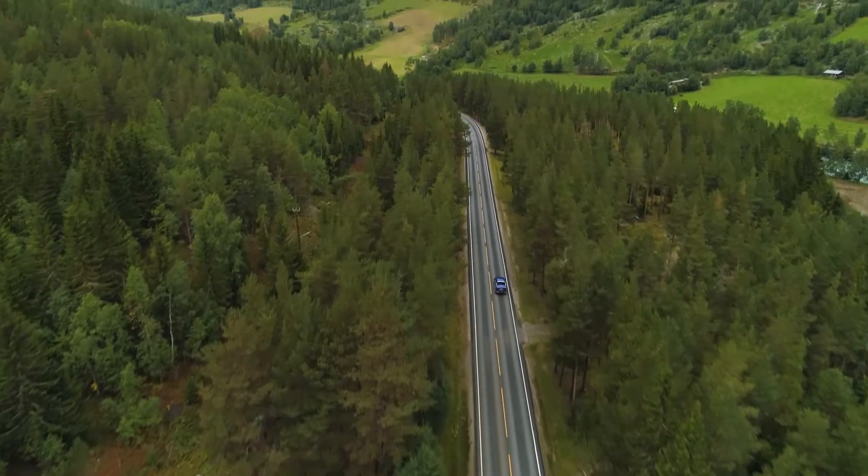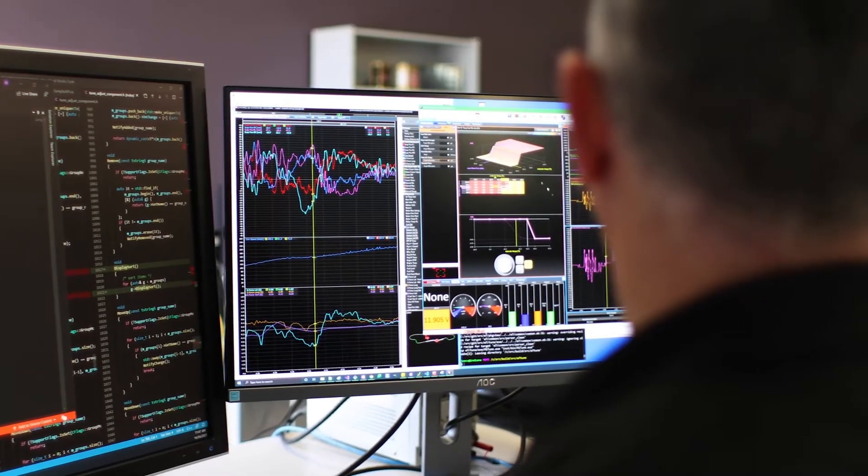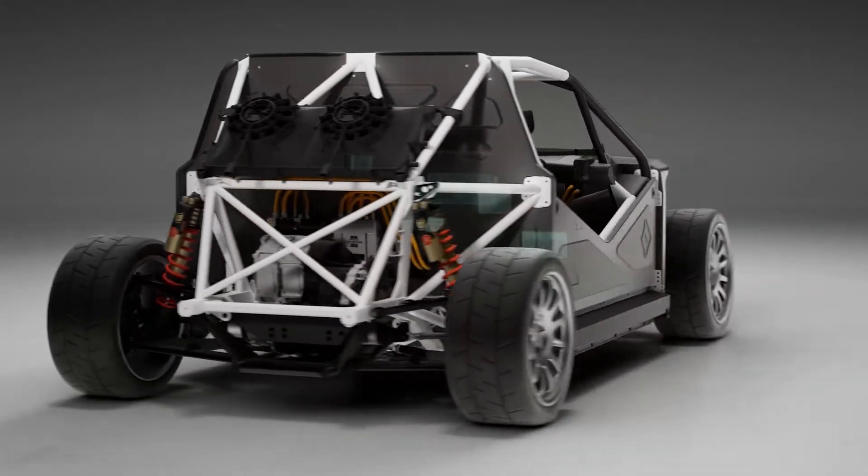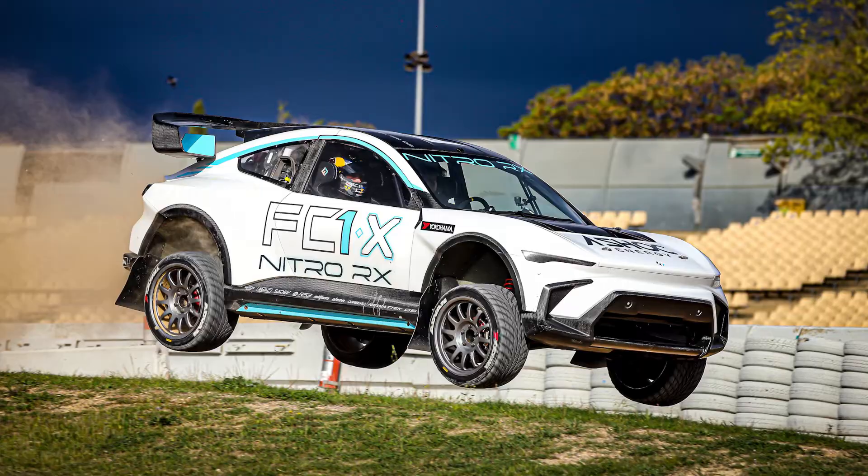As we embrace the shift to a more sustainable future, MoTeC continues to lead the way with intelligent solutions for electric vehicles. The electric evolution is upon us.